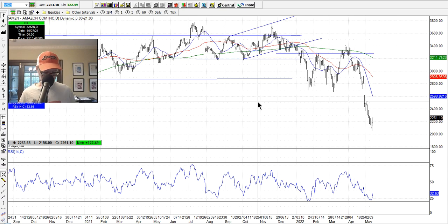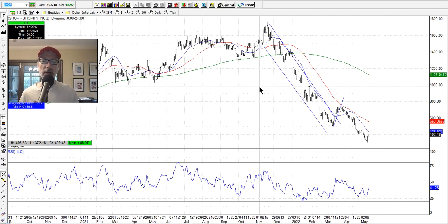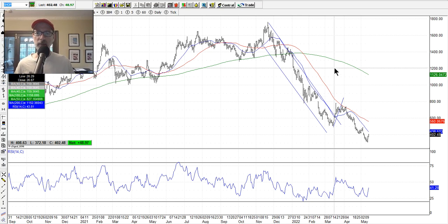We go through some of the really expensive stocks that got hit pretty good. Shopify — $1,700 all the way down — got under $400 this week, even down to $308. That's a big move on Shopify. A lot of these tech stocks and momentum stocks have just gotten hit hard this week.